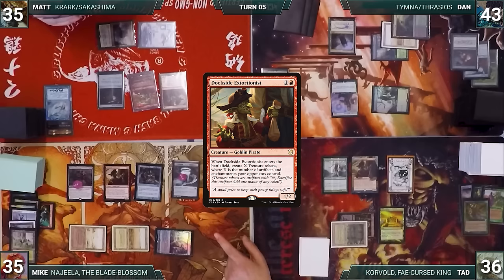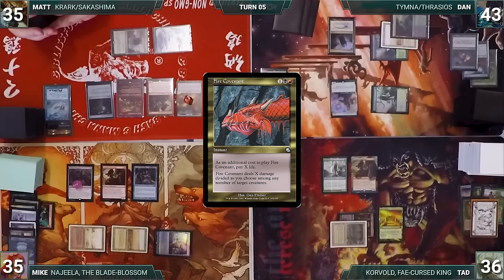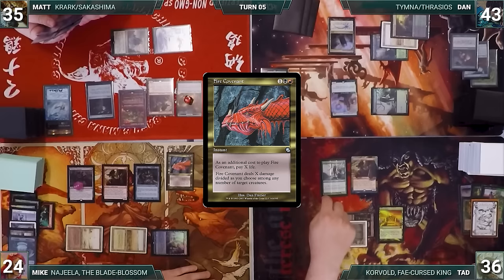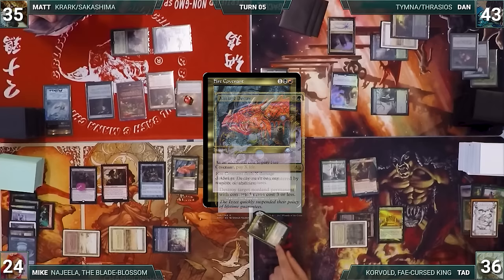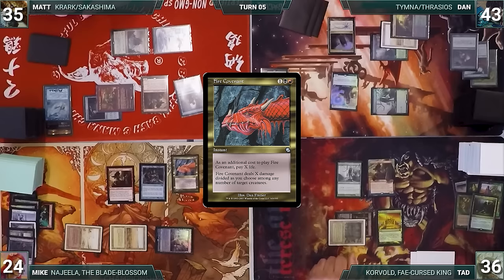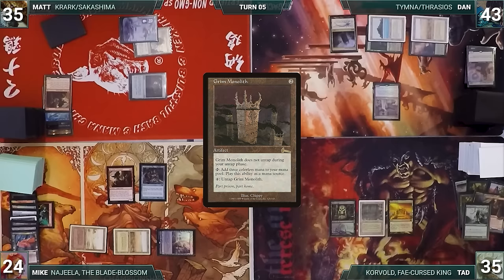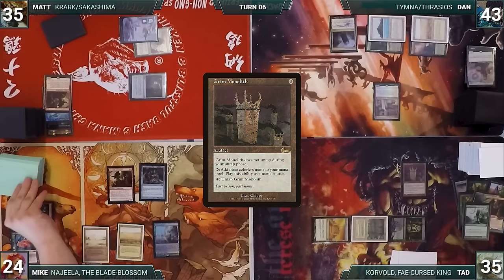Tad makes a deal with Mike: he'll crack his treasures if Mike cracks his. They each sacrifice their treasures floating mana. Matt creates two treasures. As Matt tries to move through phases, Mike uses his floating mana to cast Fire Covenant paying 11 life, targeting all opponents' creatures. In response, Tad casts Abrupt Decay destroying Wishclaw Talisman. Matt casts Frantic Search — Krark triggers and Matt loses the flip, returning it to hand. Fire Covenant resolves, wiping most of the board. Dan casts Tymna the Weaver and Tad plays Grim Monolith.